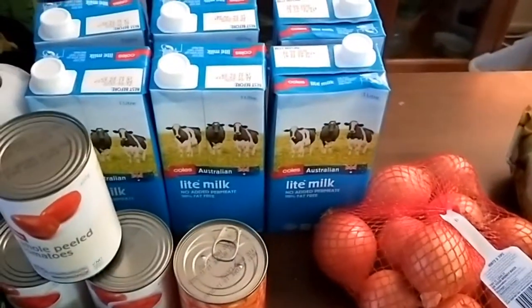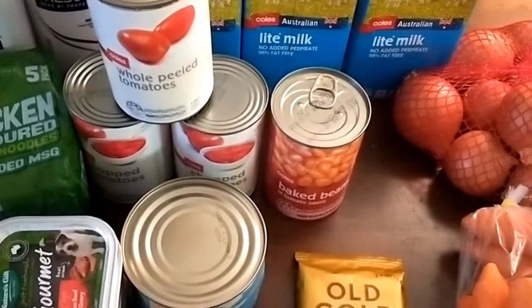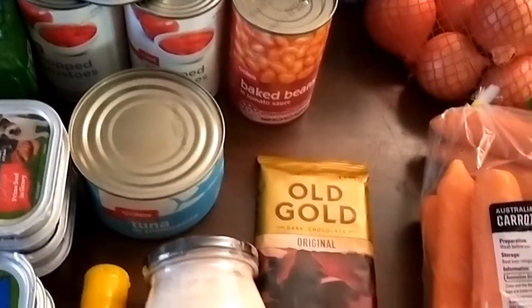I've got six cartons of milk, a can of baked beans, some tinned tomatoes, and tinned tuna.